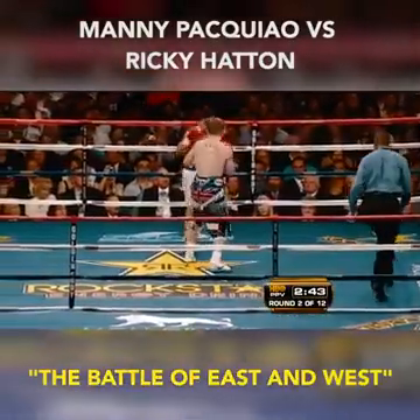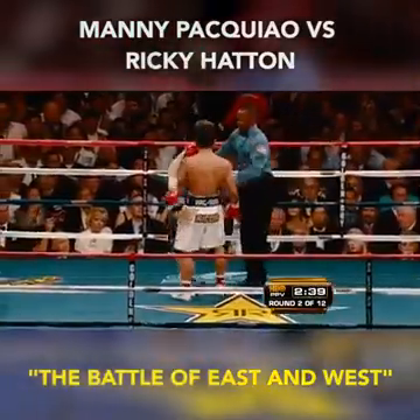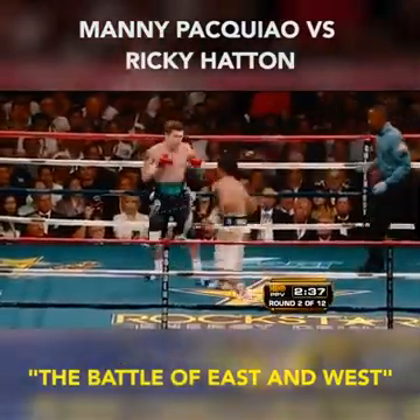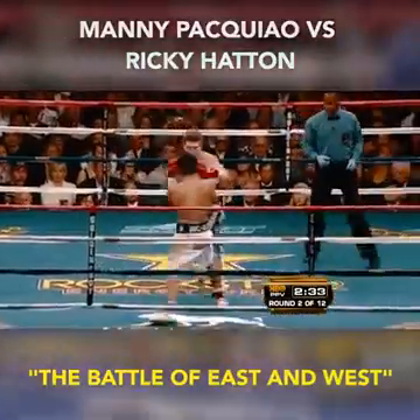Although it's a different type of fight, Pacquiao knocked Marquez down three times in the first round — and then Marquez, a counterpuncher, began to solve him. Hatton is not a counterpuncher.